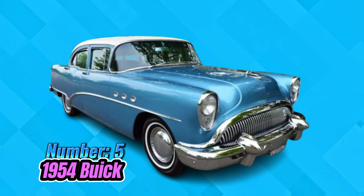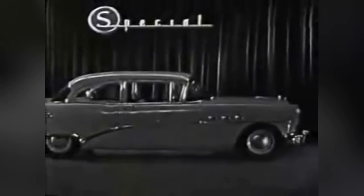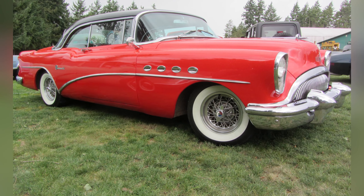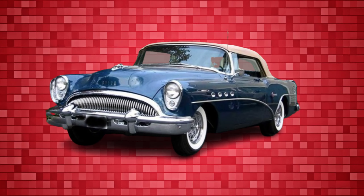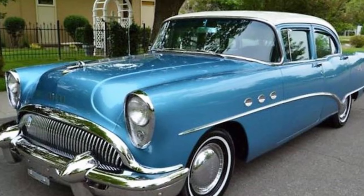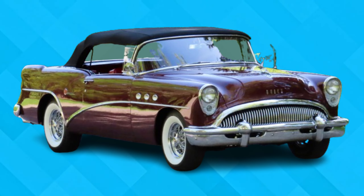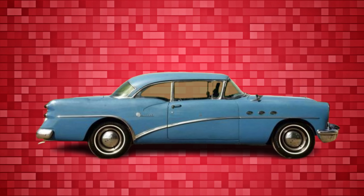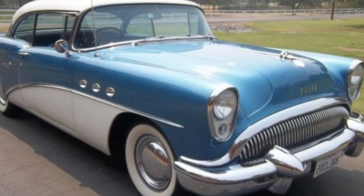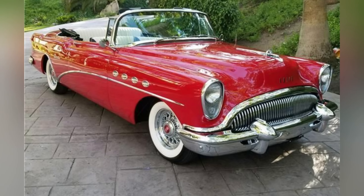Number 5: 1954 Buick. Buicks of the mid-50s exuded a certain charm with their distinctive portholes and rounded rear-wheel arches. However, the 1954 models fell victim to dissatisfaction among General Motors stylists, particularly evident in their front-end design. Despite boasting sleek bodies, the '54 Buicks appeared perpetually downcast, with droopy headlight bezels and grimacing grilles conveying a sense of melancholy rather than aggression. If the '54 Buick could articulate its emotions, it might echo the despair of Marvin the Paranoid Android. Fortunately, the following year heralded a refreshing change, with the 1955 Buick embracing a more appealing visage that complemented its graceful body lines.